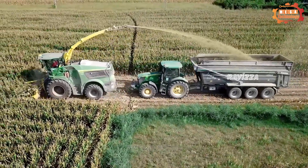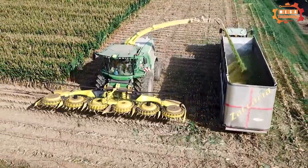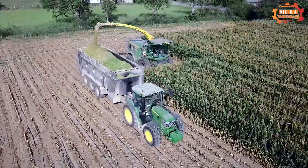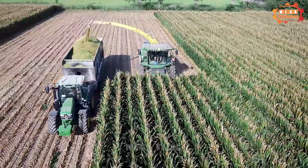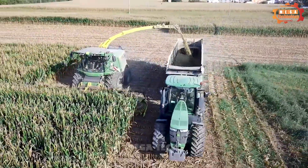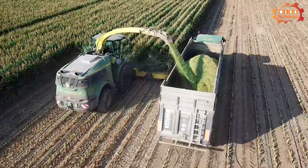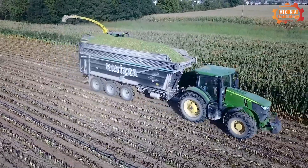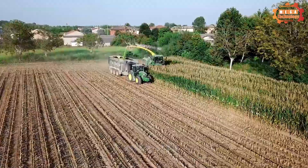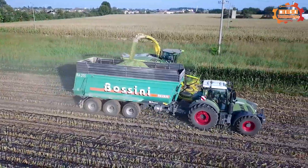The John Deere 9900i is a grass and corn harvester manufactured by John Deere Corporation of America — their most advanced line of grass and corn harvesters. Equipped with many modern technologies to improve productivity and harvesting efficiency, the machine works by having the harvesting bucket feed grass or corn into the machine, where the mowing system cuts it into small sections and the chopping system chops it into small pieces. A conveyor belt transports the clippings to the discharge system. Unlike other harvesters, the John Deere 9900i can harvest grass and corn simultaneously or separately.